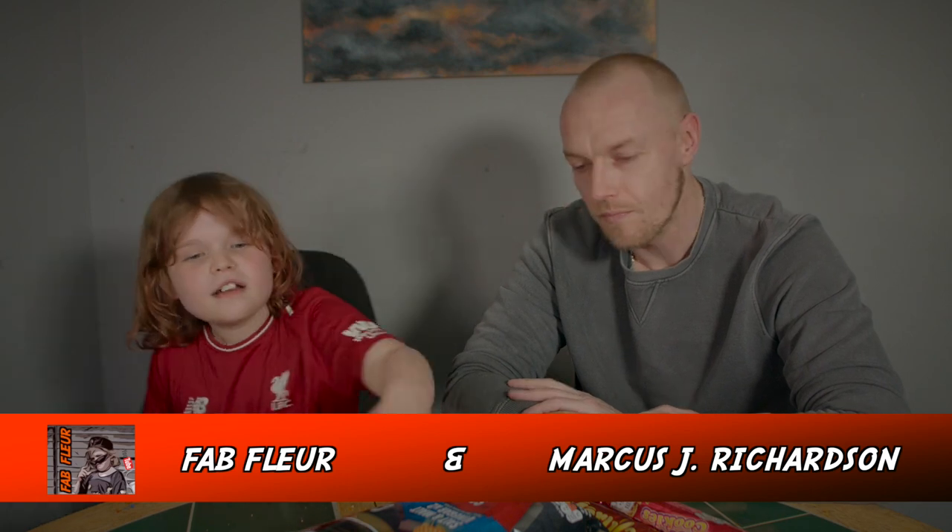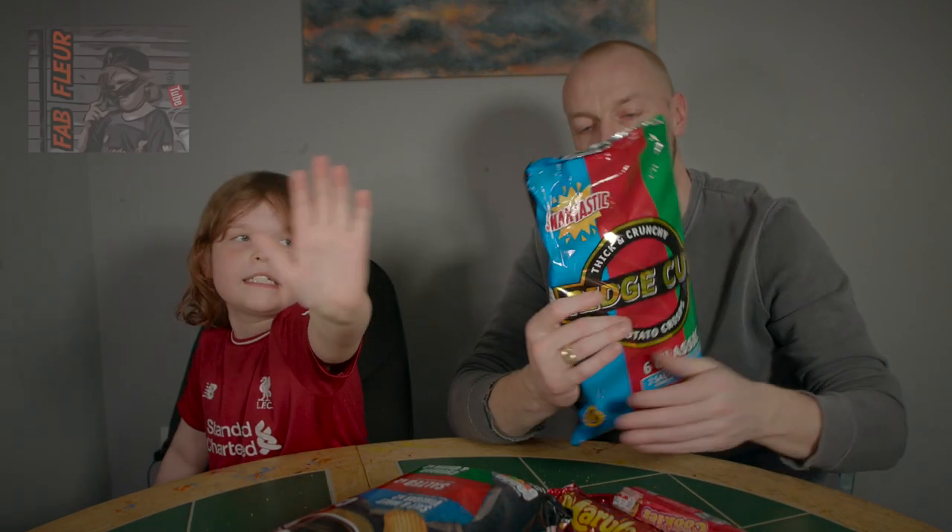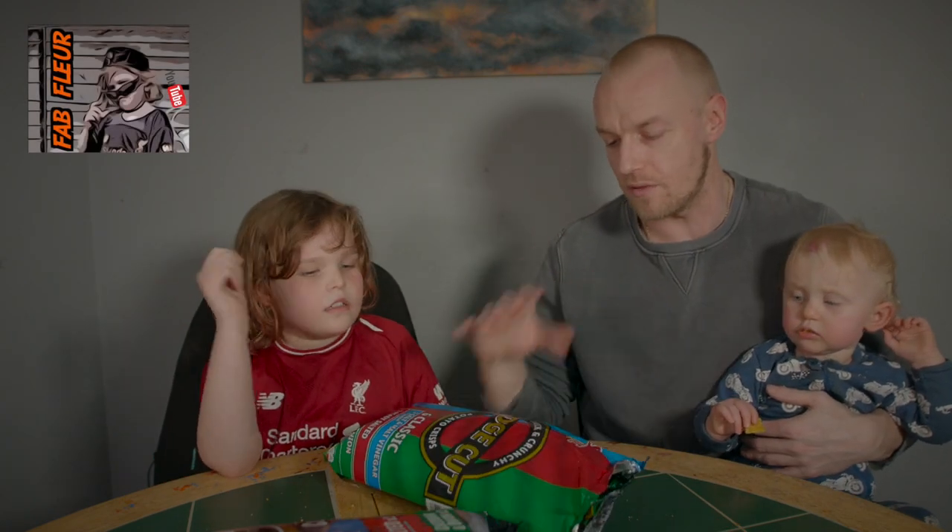Hi, I'm Fab Flair and I'm Marcus J Richardson. Today we will be comparing McCoy's and Little McCoy's. What flavor are we going to tell you then, Flair?